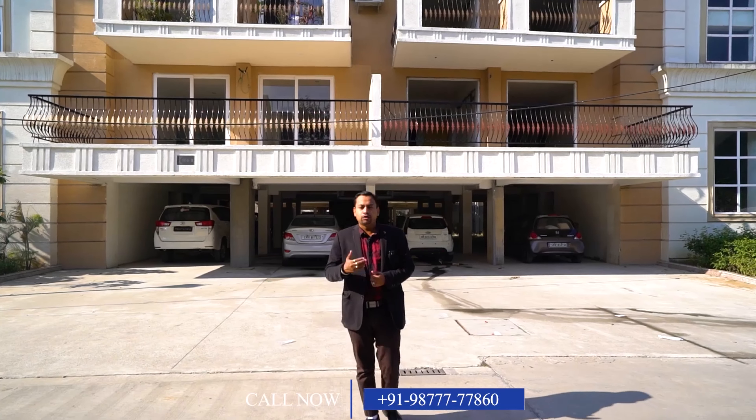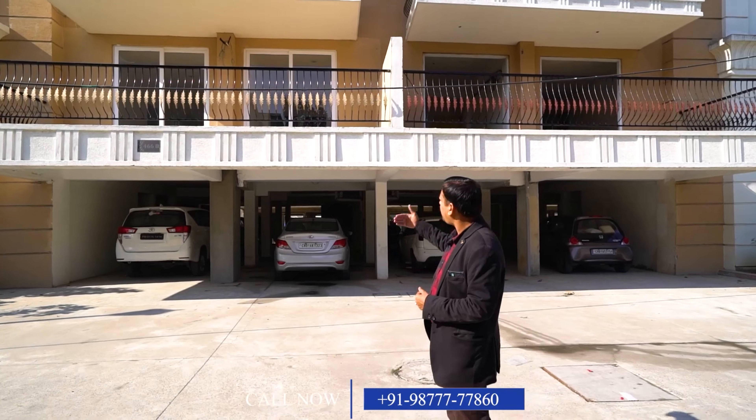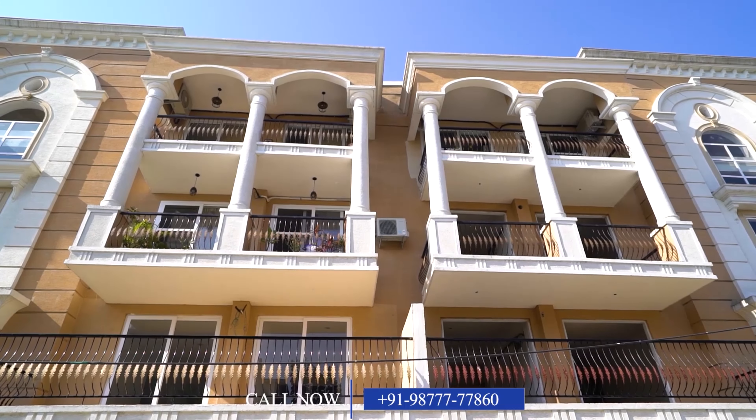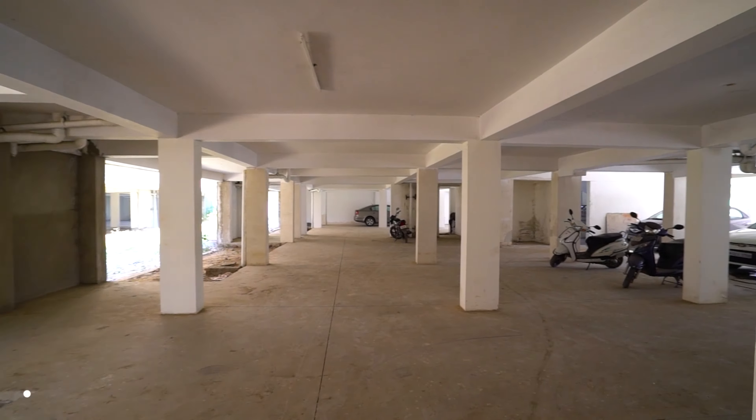Today we are going to show you an Omaxe floor of approximately 2,000 square feet. The structure is stilt plus three floors — upper ground floor, first floor, and second floor. Come, let's visit this Omaxe floor.